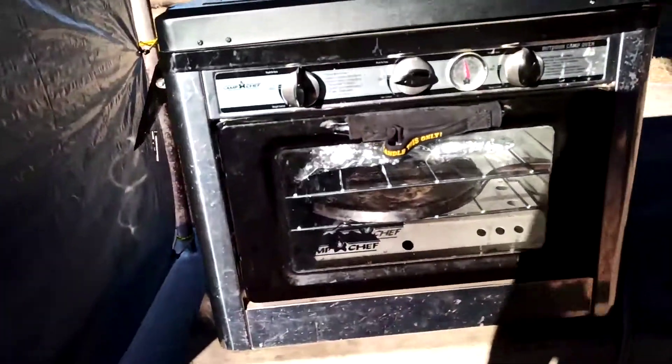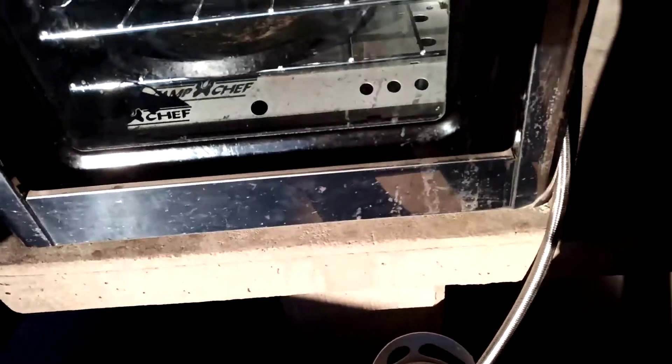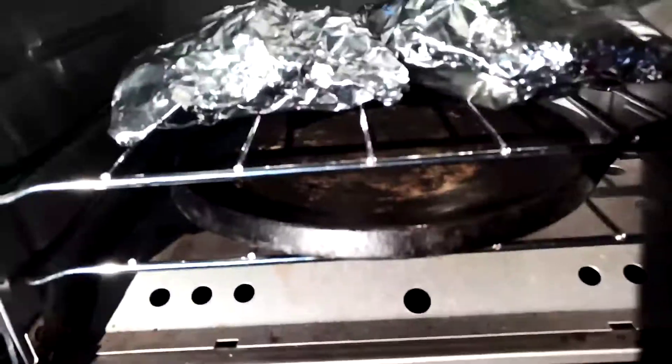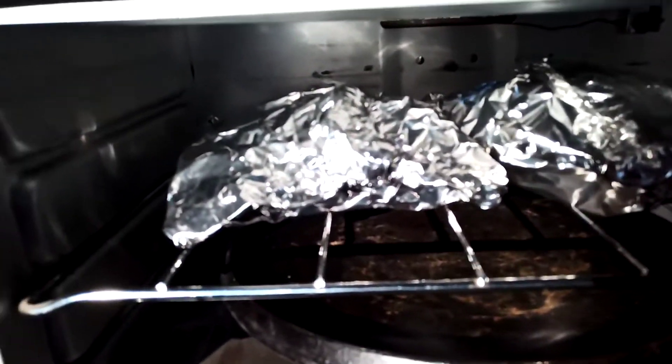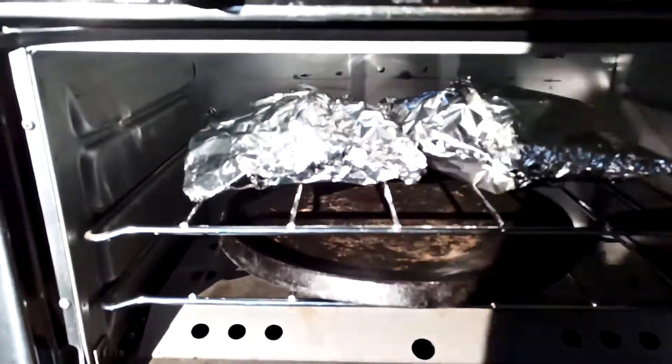I set it up here — it's less windy here. Got the five-pound propane bottle down there, the flames are going. I put that flat iron skillet underneath to catch the drippings, and I wrapped the meat and potatoes together with some mushroom soup and seasoning. It's going to be real good, guys.